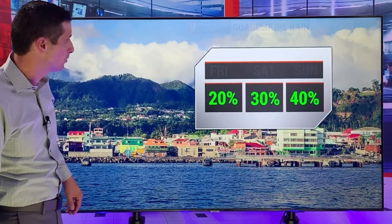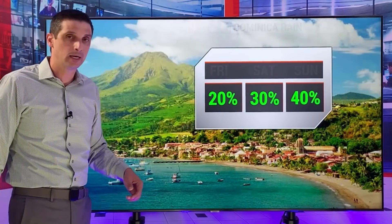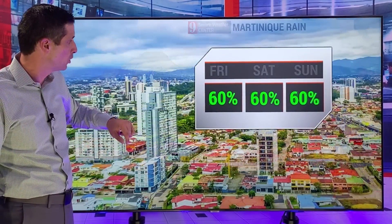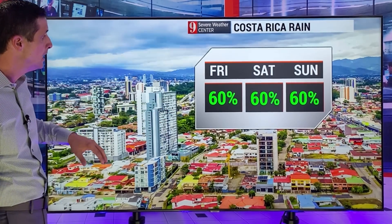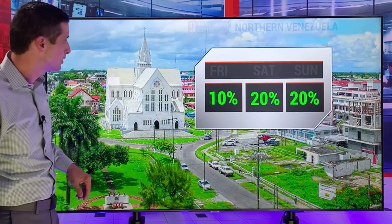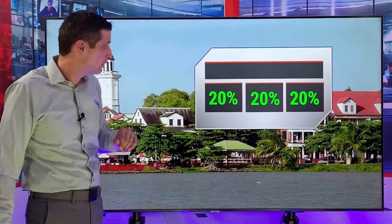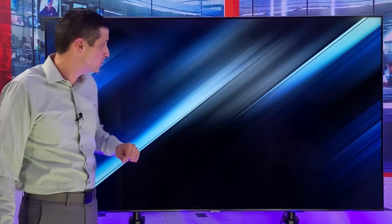Guadeloupe, a 50% chance of a shower storm on Sunday — may see one of those feeder bands try to wrap in. Same thing in Dominica as we work our way to Martinique, 40% chance of a shower storm on Sunday. About a 60% chance as we work our way into Costa Rica and Panama. Northern Venezuela — isolated shower storm. Guyana, rain chance holding at 20% for the weekend. A 20% chance of a passing shower in Suriname.